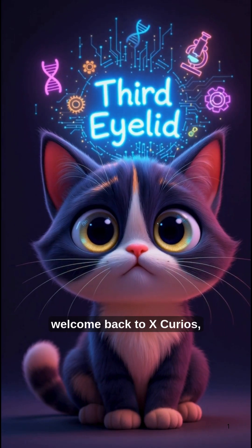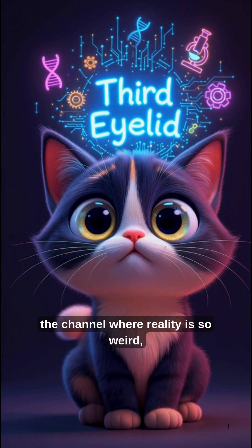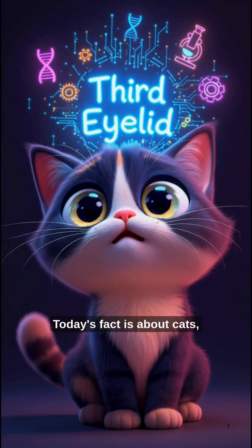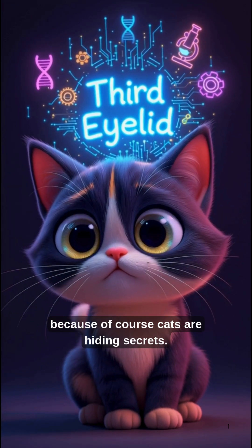Hey everyone, welcome back to X-Curios, the channel where reality is so weird it feels illegally entertaining. Today's fact is about cats, because of course cats are hiding secrets.